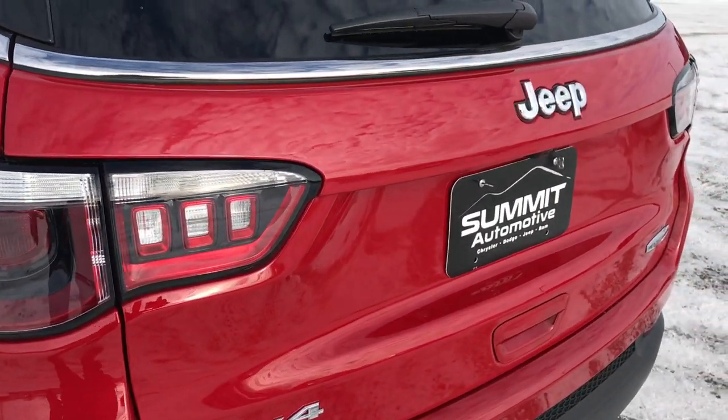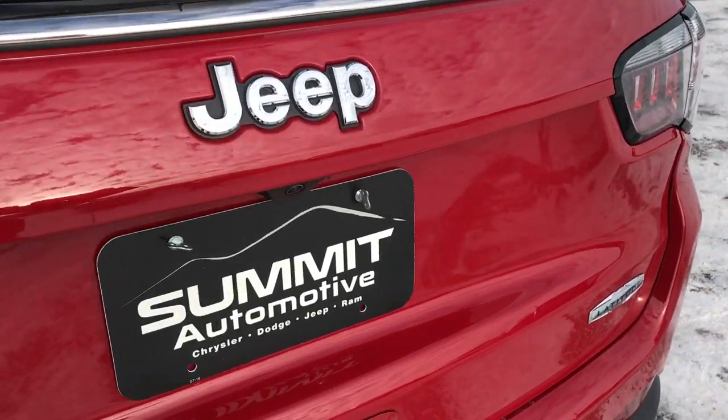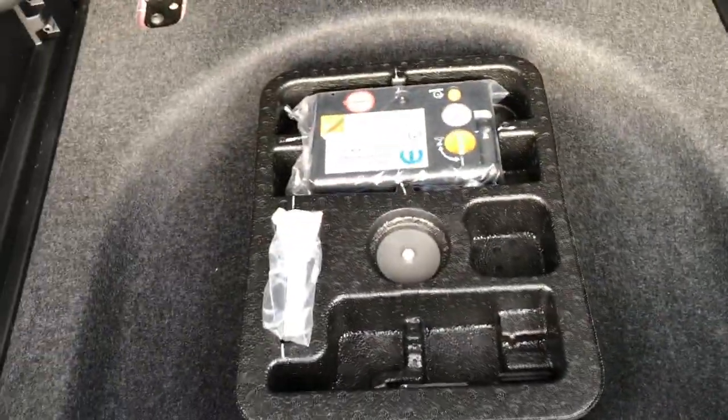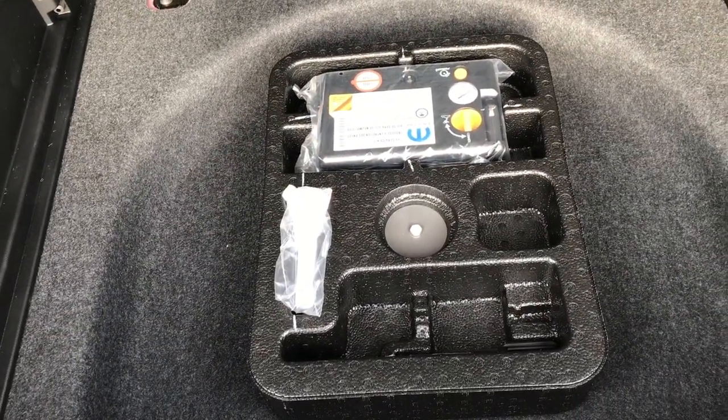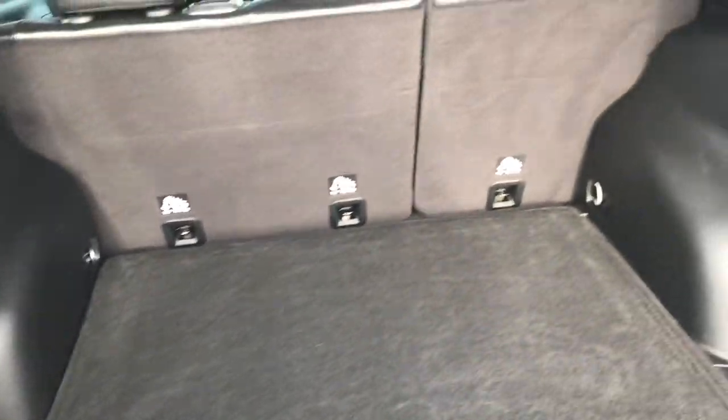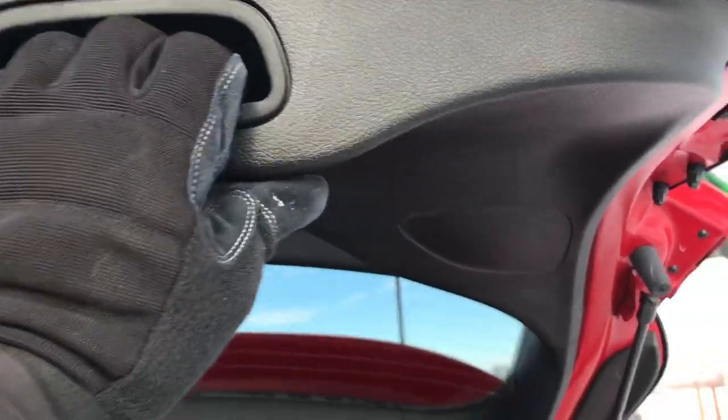The rear gate is in excellent condition with no dents or dings. The back storage area is very nice and clean — there's a carpet back there, and underneath is more storage along with the tire inflator kit. The seats fold down for extra storage, and this is a manual-close gate.